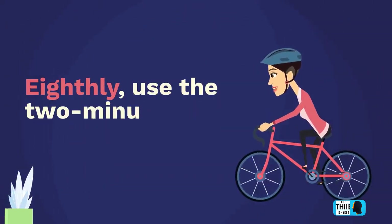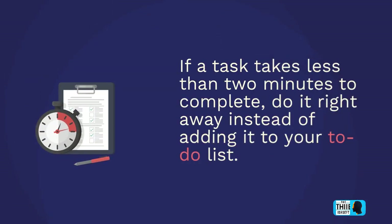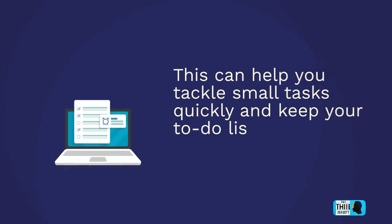Eighthly, use the two-minute rule. If a task takes less than two minutes to complete, do it right away instead of adding it to your to-do list. This can help you tackle small tasks quickly and keep your to-do list manageable.